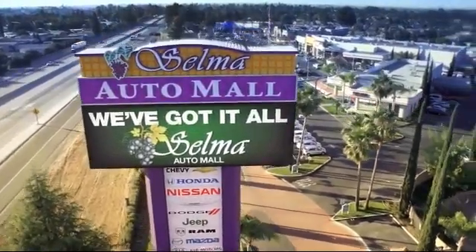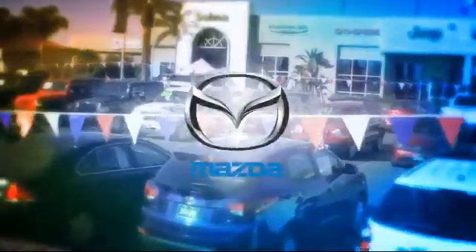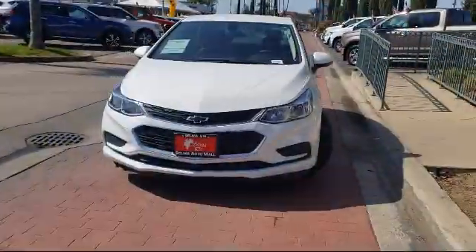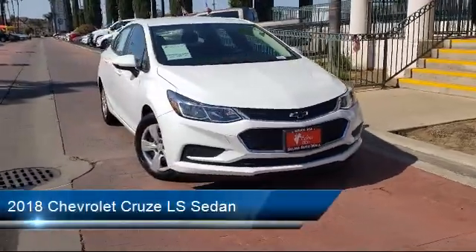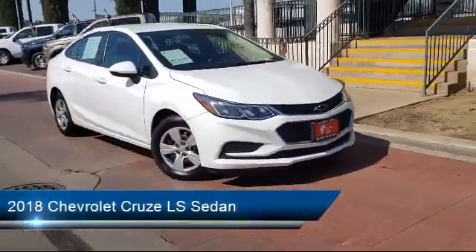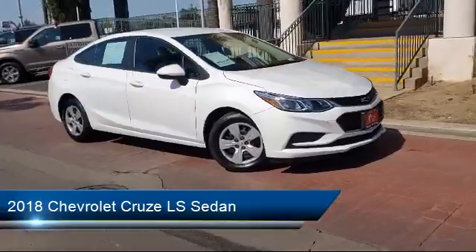Welcome to the Selma Automall, where we have over 11 brands of new and used vehicles to choose from. Here's a look at another one of our great vehicles from our massive inventory, and it comes equipped with Keyless Entry, Rear View Camera, and Fully Automatic Headlights.